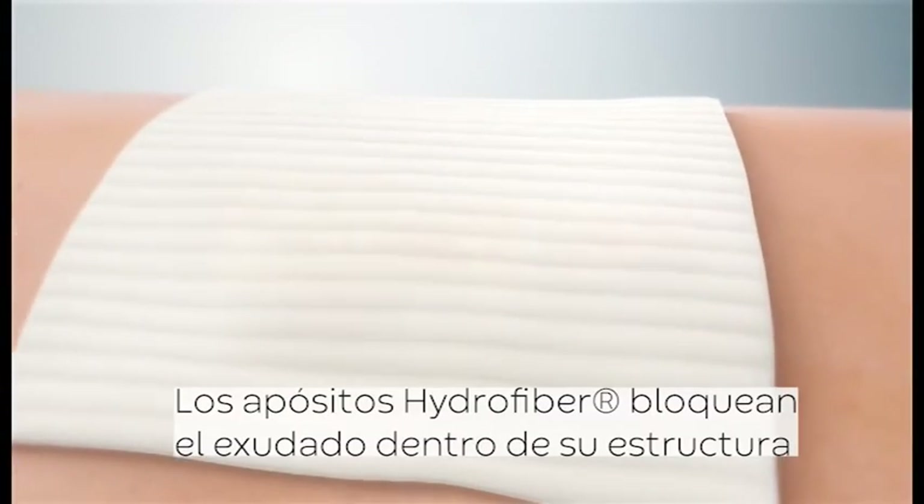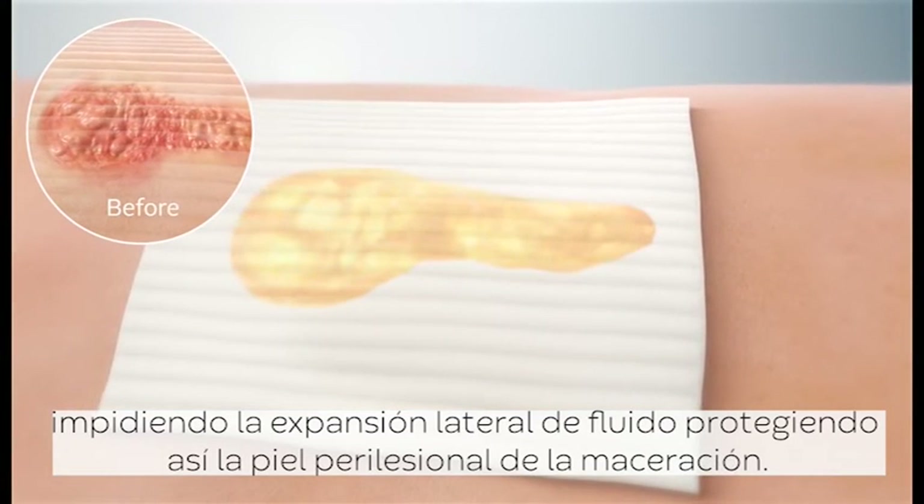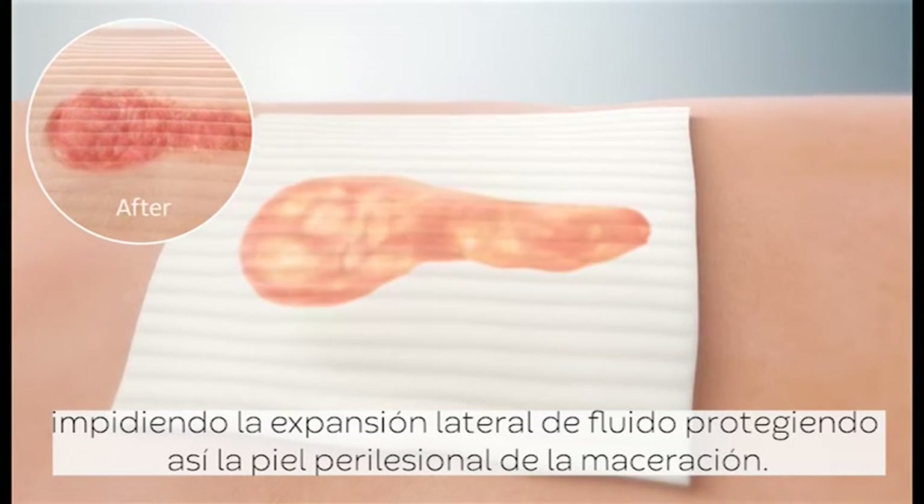The dressing traps exudate within the structure, preventing the lateral spread of fluid and helping to protect the peri-wound skin from maceration.